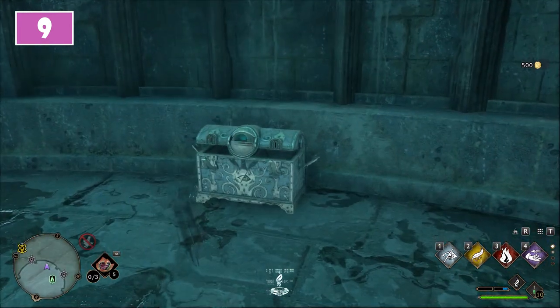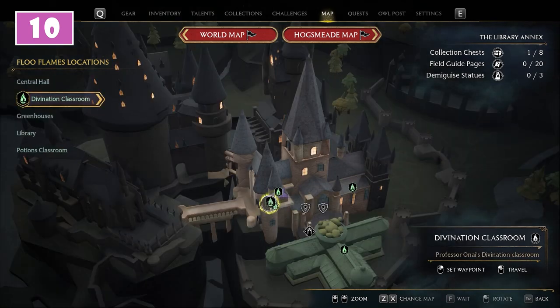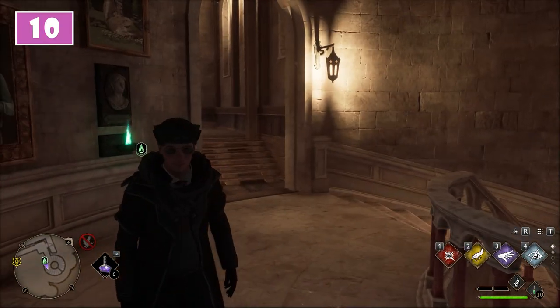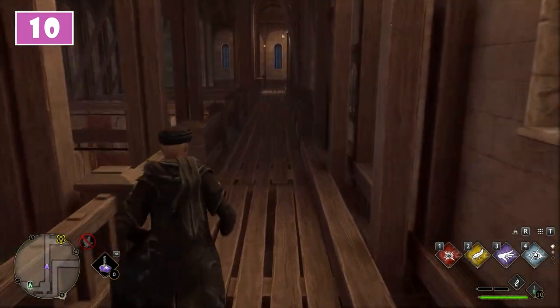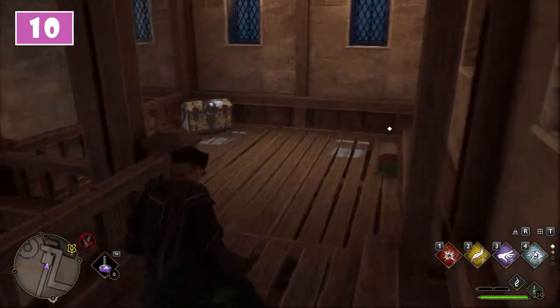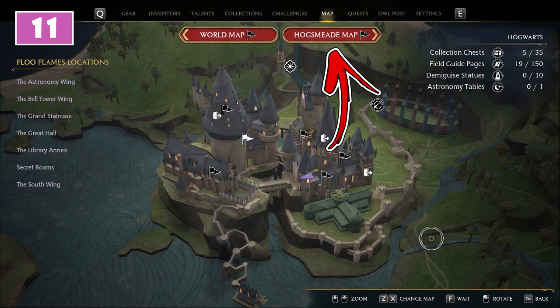For the tenth, go back to the Library Annex. This time use the Divination Classroom fast travel point. Now turn around and use the passage on the right side of the Floo Flame. A few steps after you will notice a wooden passage to the left. Follow it till the end where you will find the tenth chest.